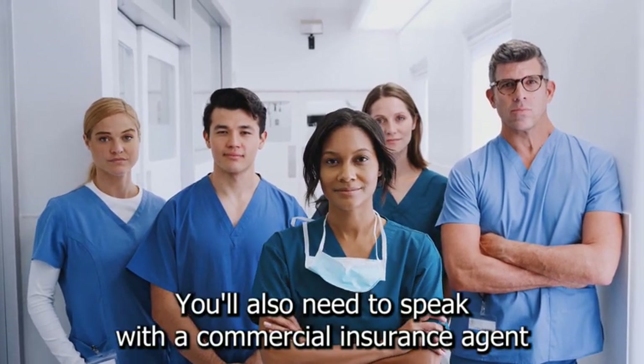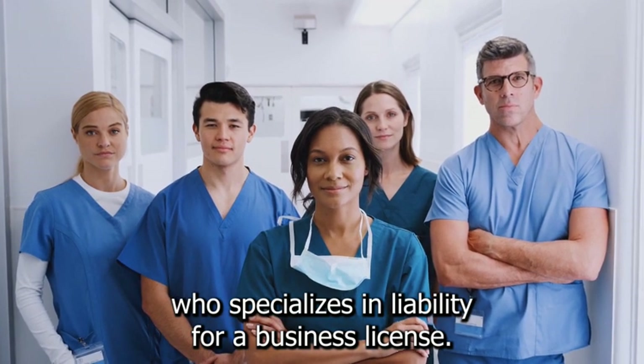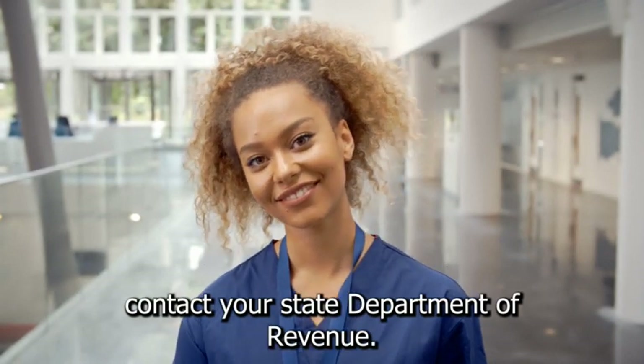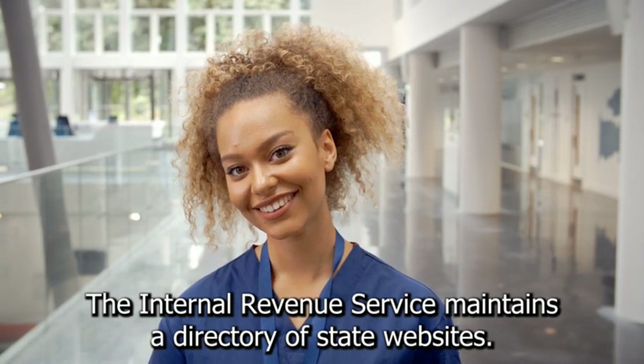You'll also need to speak with a commercial insurance agent who specializes in liability. For a business license, go to your city or county clerk's office, and for a sales tax license, contact your state department of revenue. The Internal Revenue Service maintains a directory of state websites.